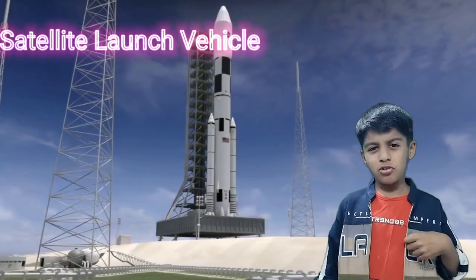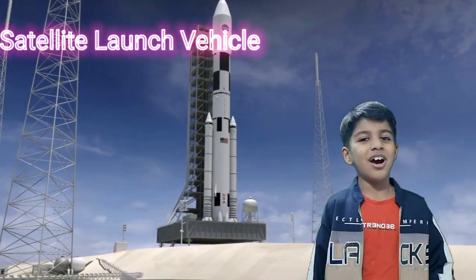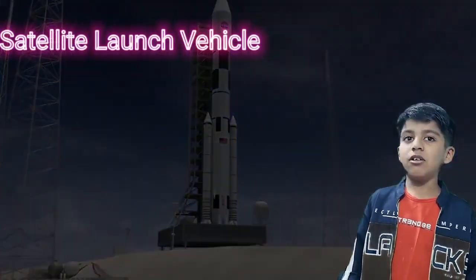How will satellites be put into the orbit of Earth? In this video we are going to learn about satellite launch vehicles.